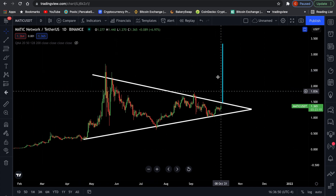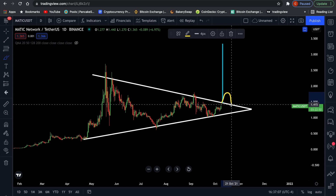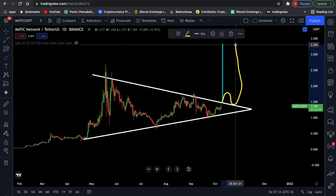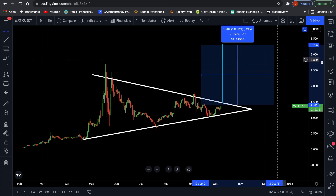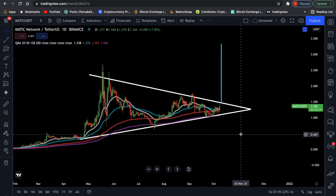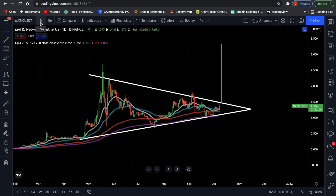Usually we have the breakout once the triangle is 70% complete. However you measure 70% of this triangle, that looks like 80%. So once we see a break above the triangle and we find support above it, we can expect to reach a target somewhere around $3.30. That is almost 140% price increase from the current price of $1.36. We're still above all moving averages, above the 200 moving average, so we might as well see a breakout very soon.